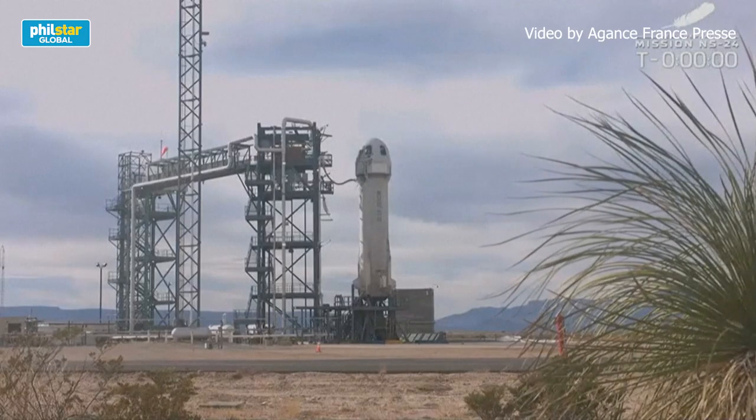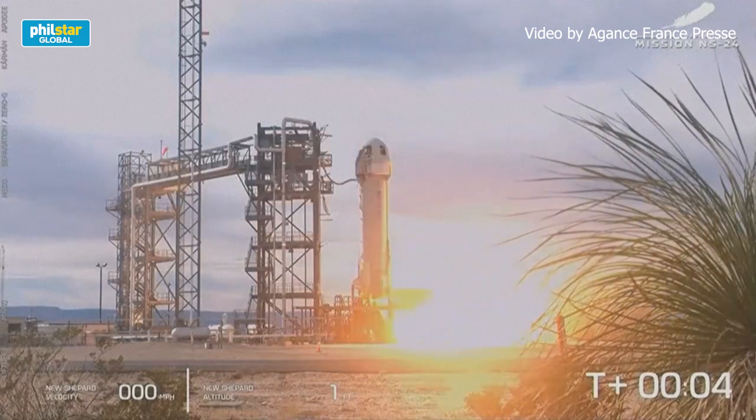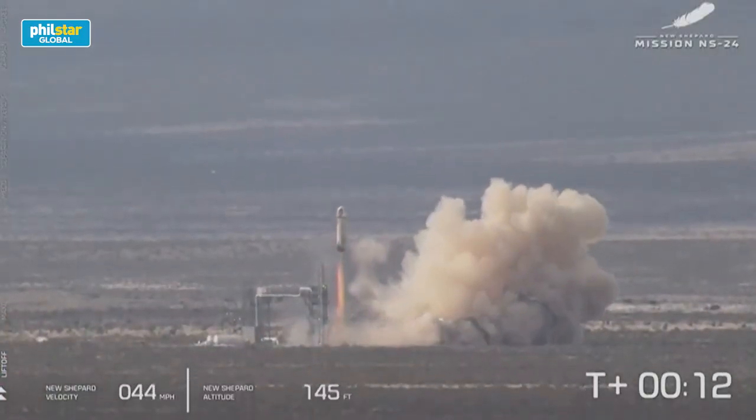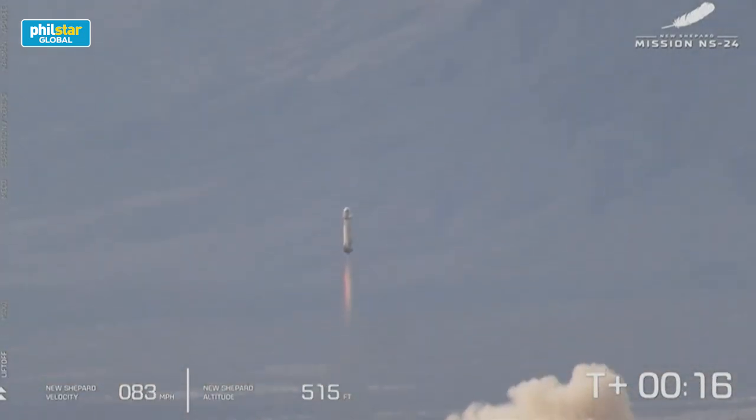Two, one, zero, ignition. We have ignition of our BE-3 engine. And liftoff. Mission Control confirms that New Shepard has cleared the tower and is headed to space.